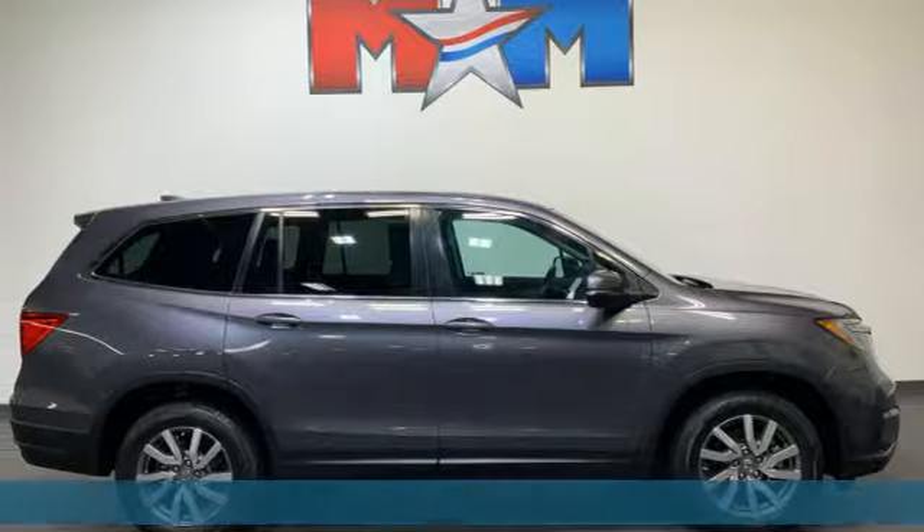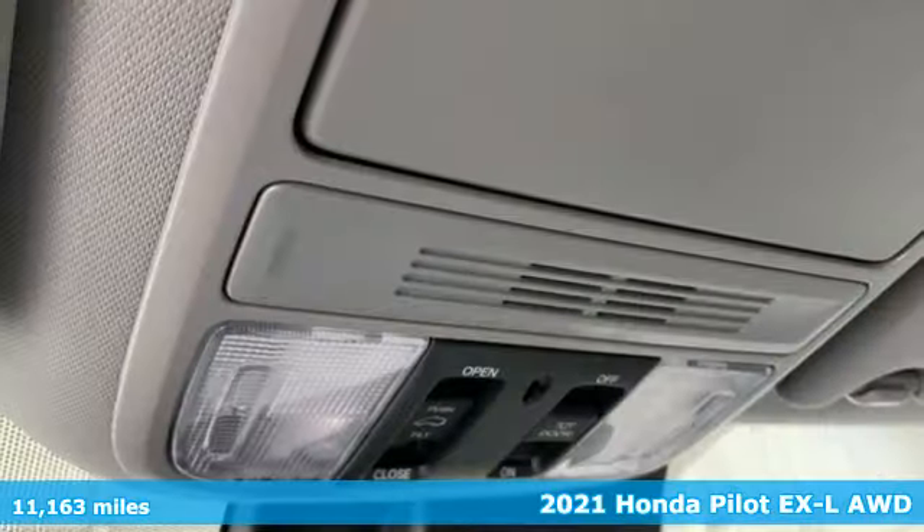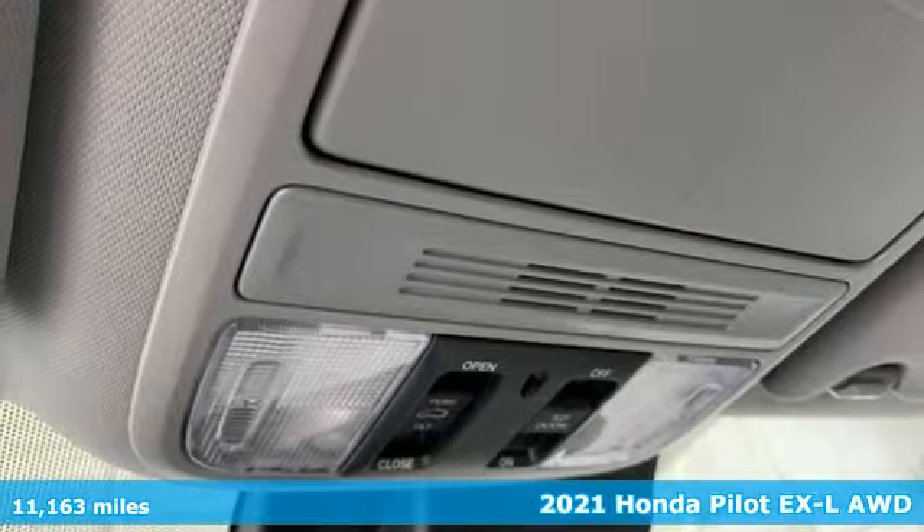Here's a 2021 Honda Pilot. Honda's created some of the most admired vehicles on the planet.